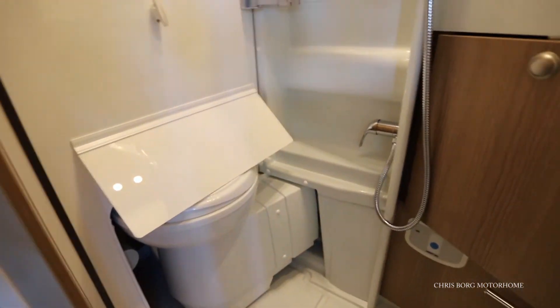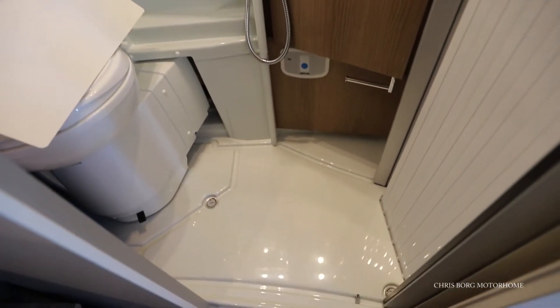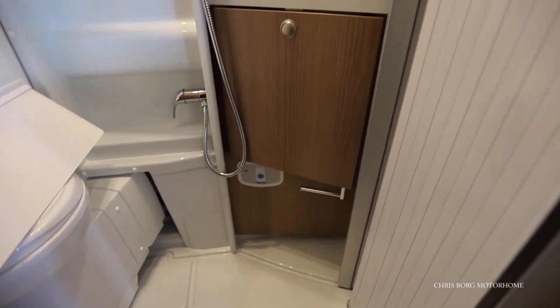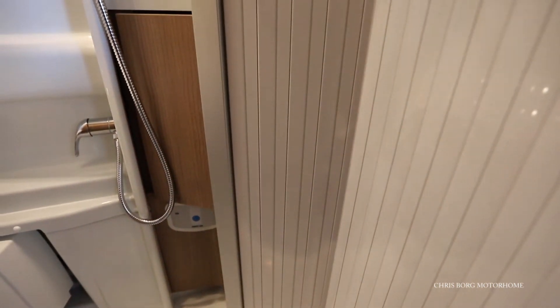You can move the toilet when you take a shower, so you get a really good amount of space on the floor — that's quite nice. Here's the paper roll holder, and there's also a sliding door.